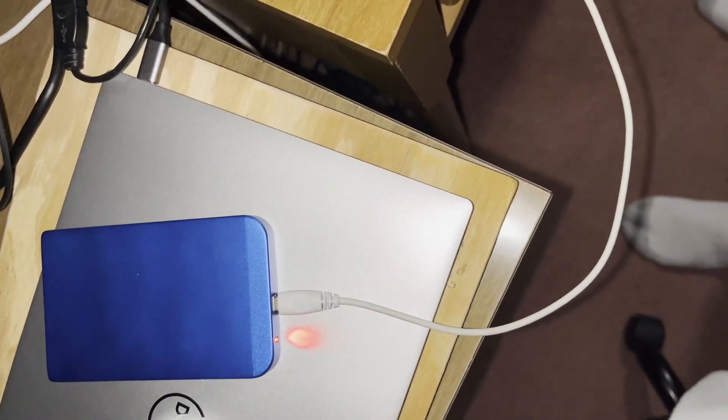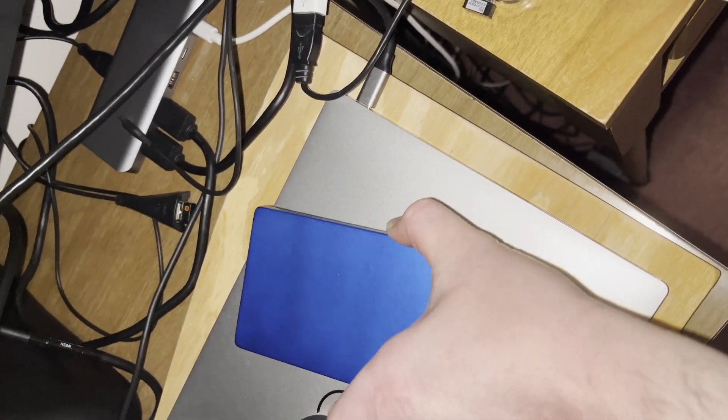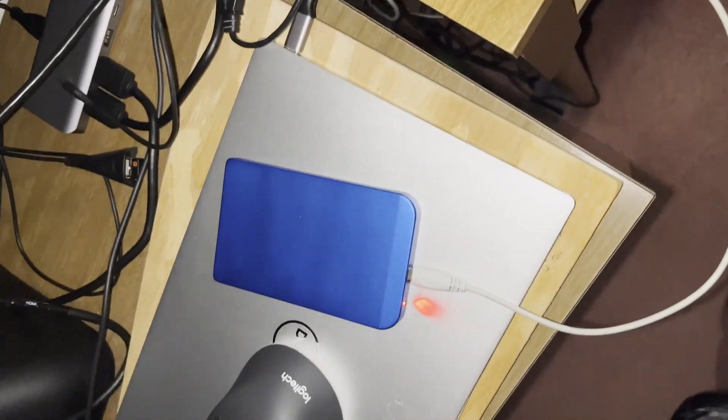I'm putting this one in an enclosure so I can use it as an external solid-state drive, and it also works as a backup drive. I've had this enclosure for about 15 years and it still works really well. Right now it's just a data drive, but I did use this on a spare desktop computer and I've had to reformat it for security reasons.